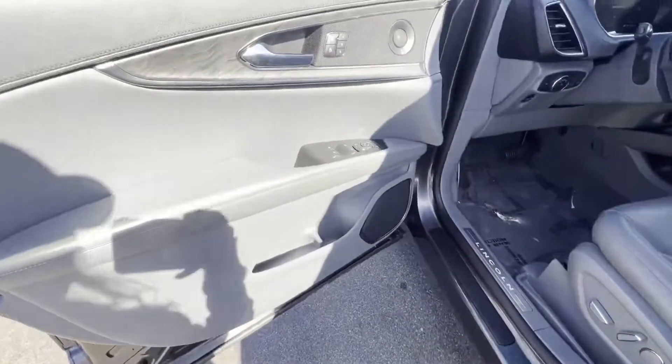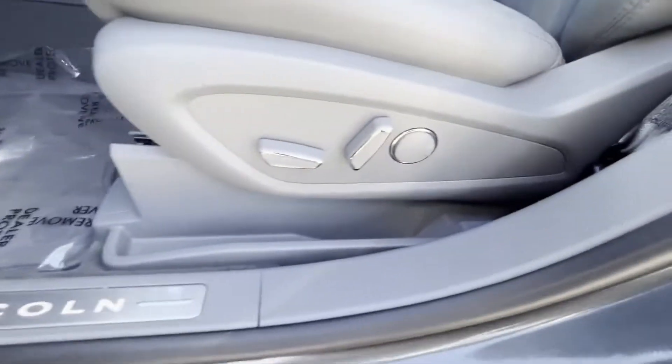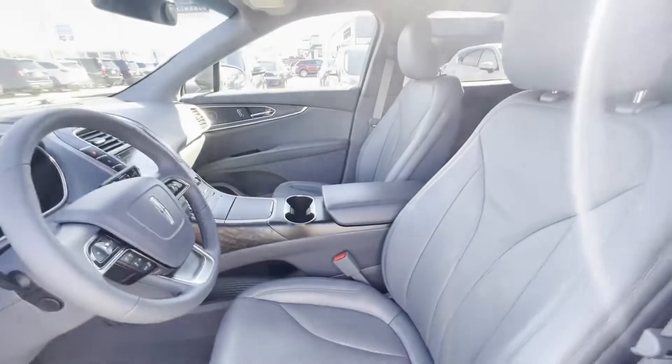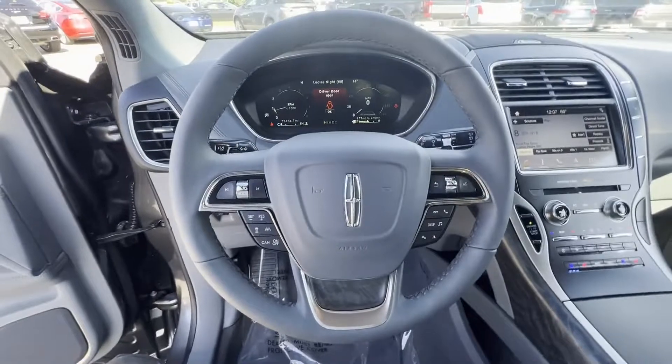Wi-Fi hotspot, satellite radio, navigation, premium sound system, turbocharged engine, multi-zone air conditioning, and blind spot monitor.